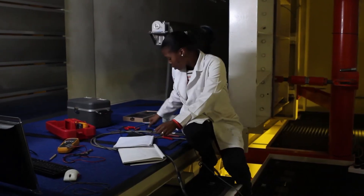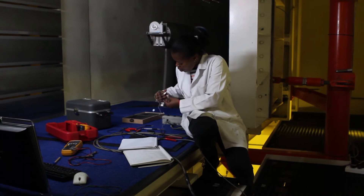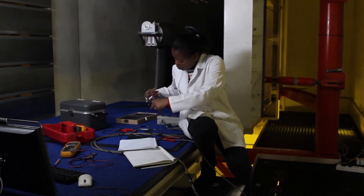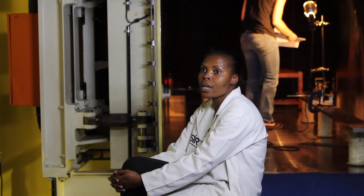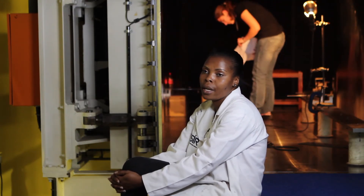My job as a wind tunnel technician makes a difference because I need to ensure that all the instruments and the tunnel are maintained properly for the test to execute in time. This has an impact on the project delivery to the client.